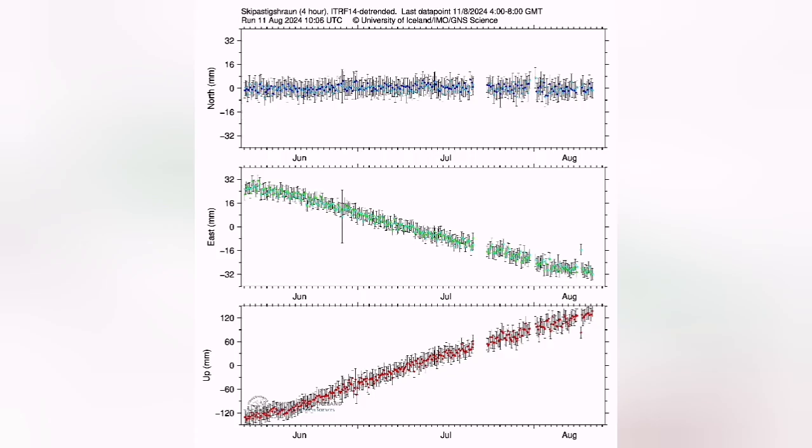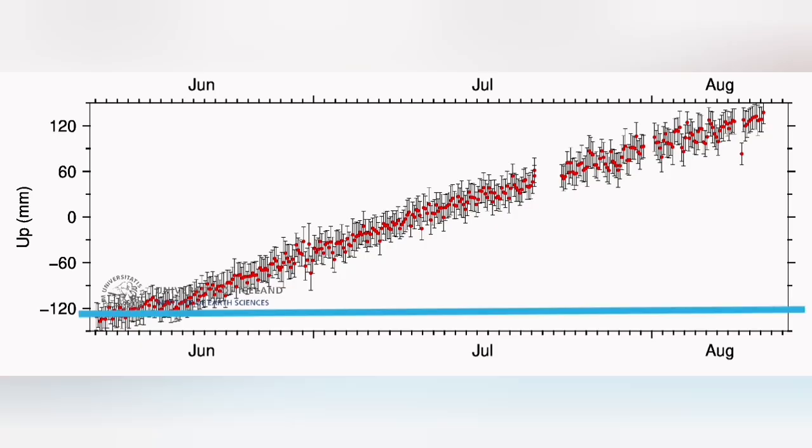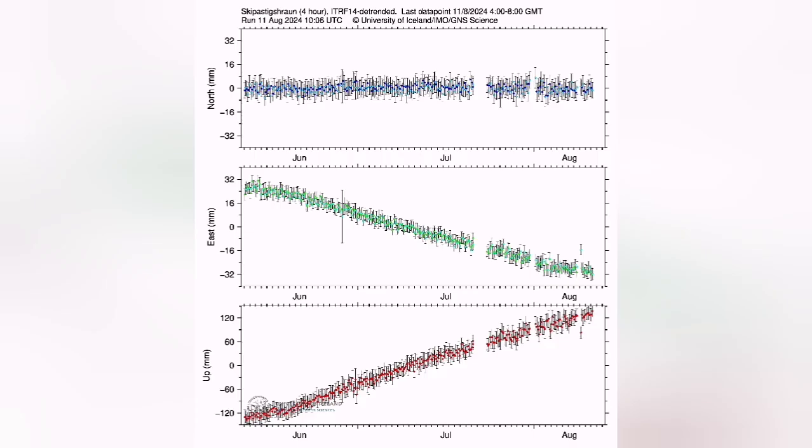When you look at the latest data from Eskipatsik Heran, you can see that we have almost risen 240–250 millimeters — 24 centimeters higher. This is the amount of magma pushing the whole 5, 6, 7 kilometers of rock above into the sky. This is a lot of force needed to do that.